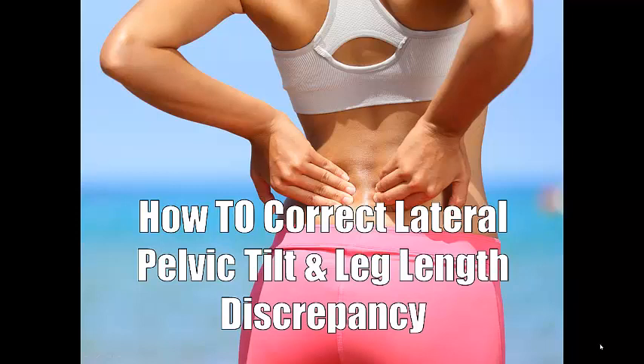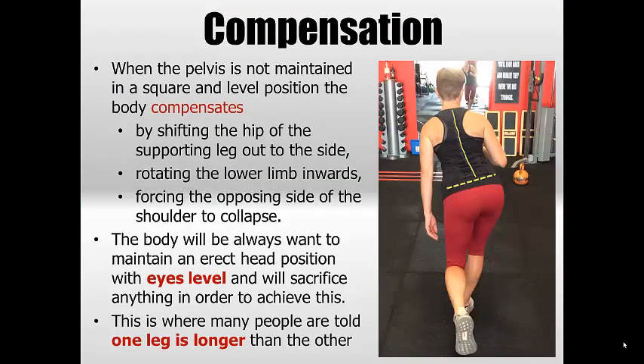Welcome to another video where we're going to be discussing lateral pelvic tilt and leg length discrepancy. I did a quick video a few weeks ago about this, and this is an expansion upon that video.